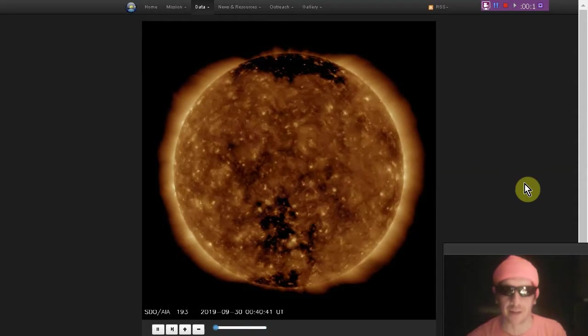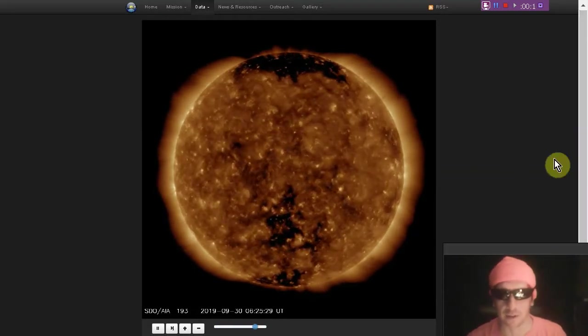We did see some geomagnetic unrest, massive blizzards, a tornado in Davis, California, and more.